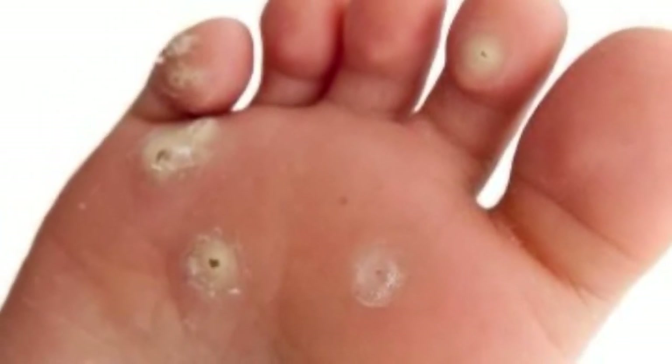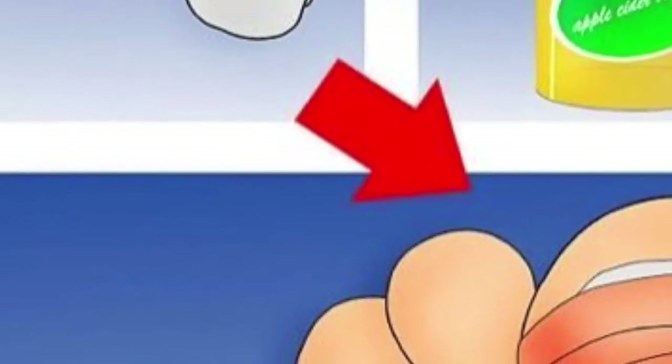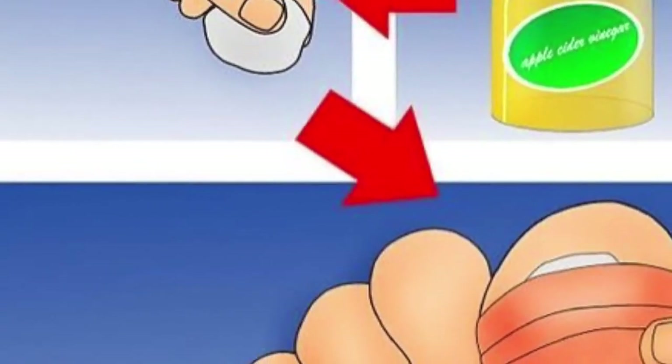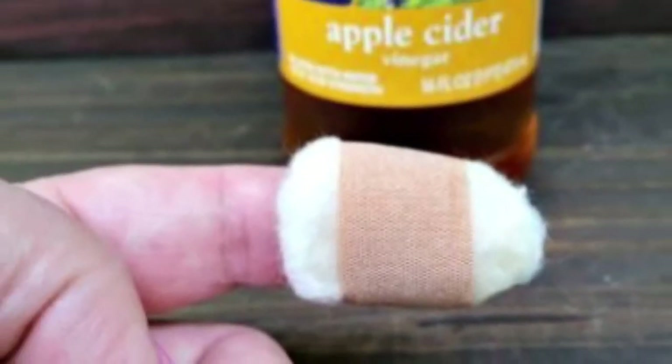To try it, mix two parts apple cider vinegar and one part water. Soak a cotton ball with this mixture, place it on the wart, and cover it with a bandage. Leave it on for three to four hours.